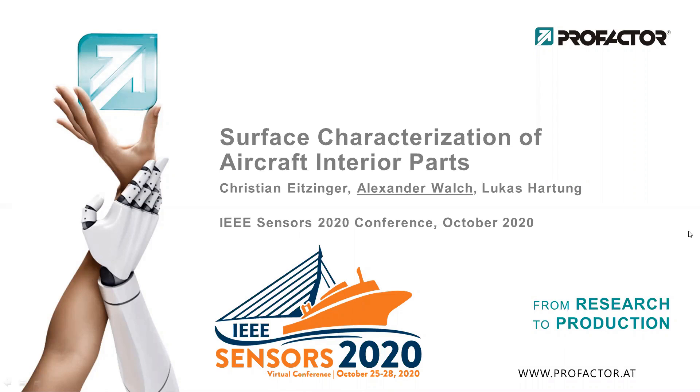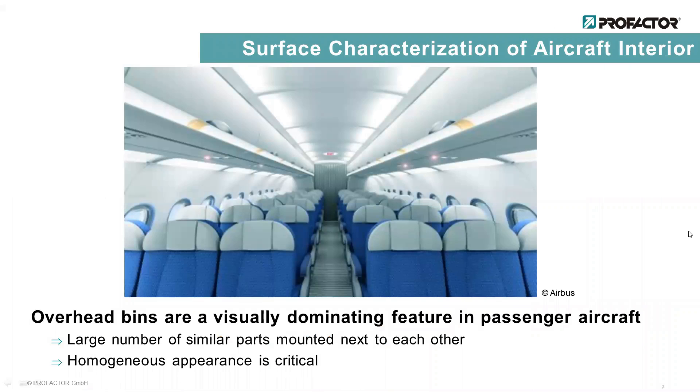Today I am going to tell you something about the sensor that we developed to assess the surface of aircraft interior parts. In aircraft cabins there are often many similar parts mounted next to each other, and the homogeneous appearance of their surfaces is important.